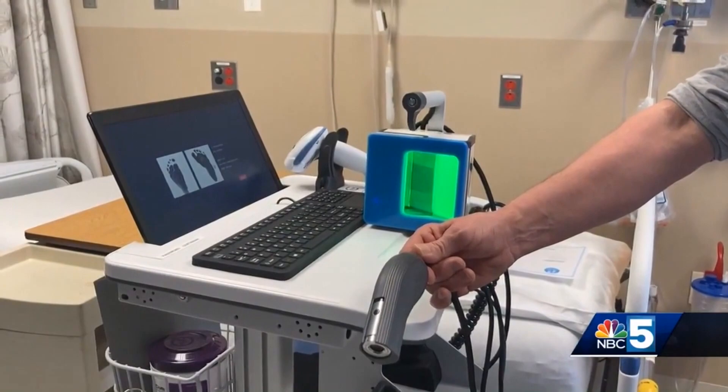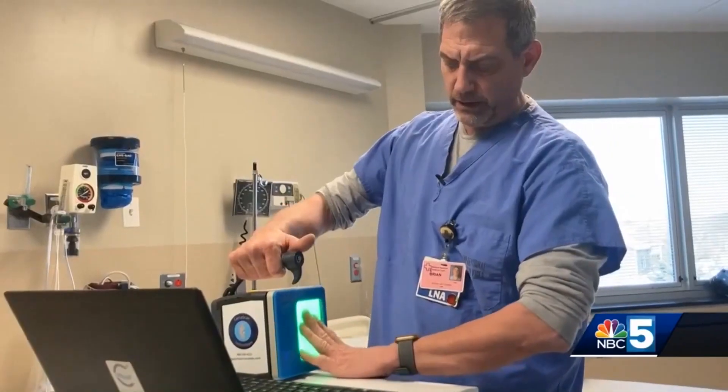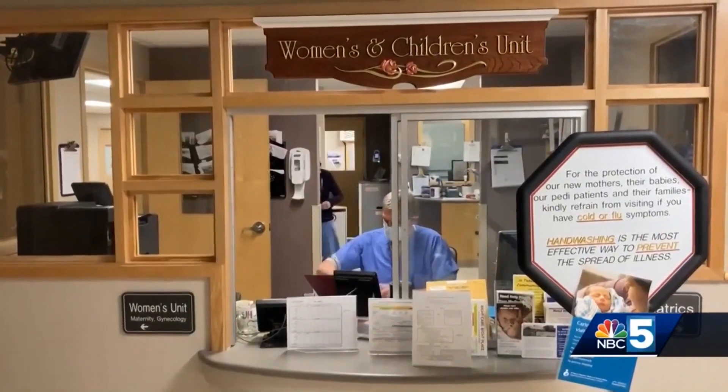The scanner is made by a company called Certiscan Technologies — they're the only one who makes the device. It comes recommended by the National Center for Missing and Exploited Children, and Rutland is the only hospital in Vermont that has one.